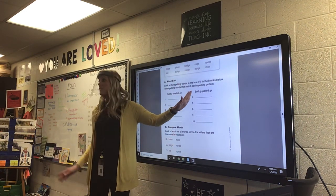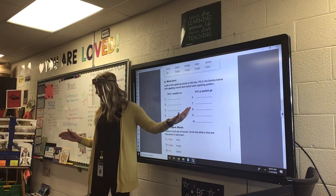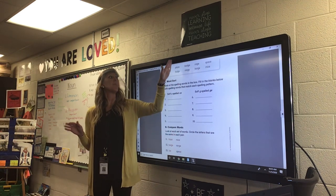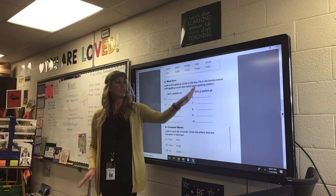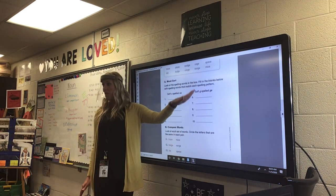If they have the soft G that says J, like in badge, bulge, range, barge, you're going to write them over in this column over here.